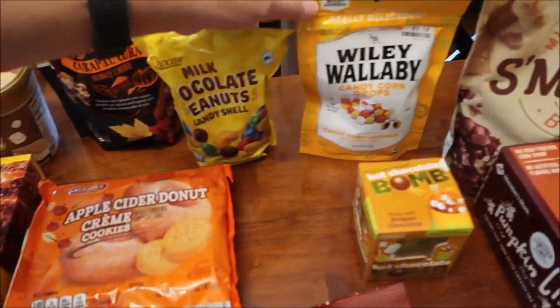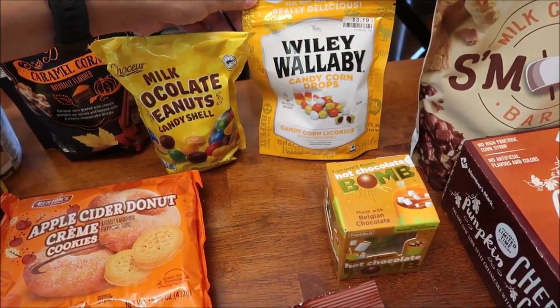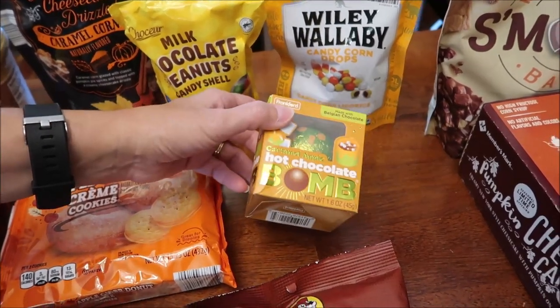At Big Lots, I bought the Wiley Wallaby candy corn drops and the caramel apple hot chocolate bomb from Frankfort.